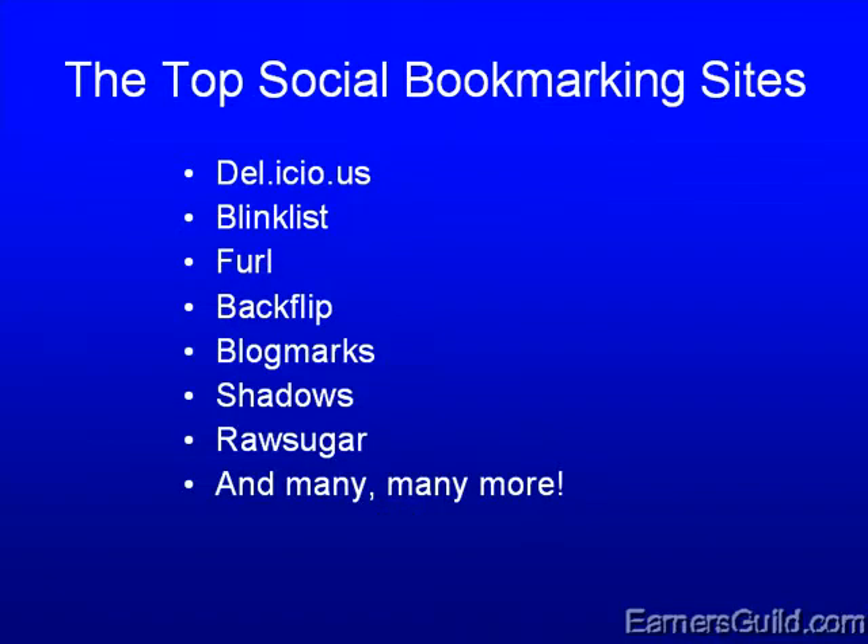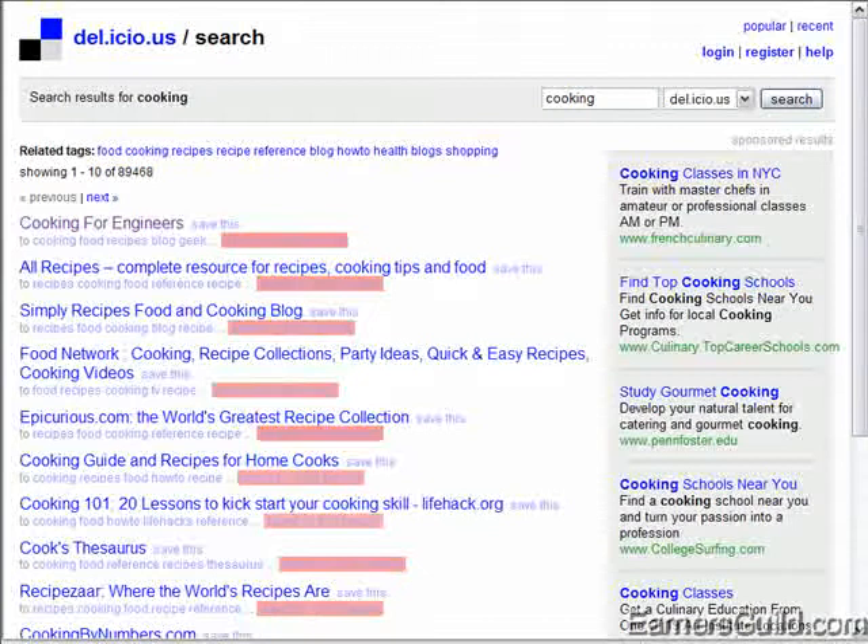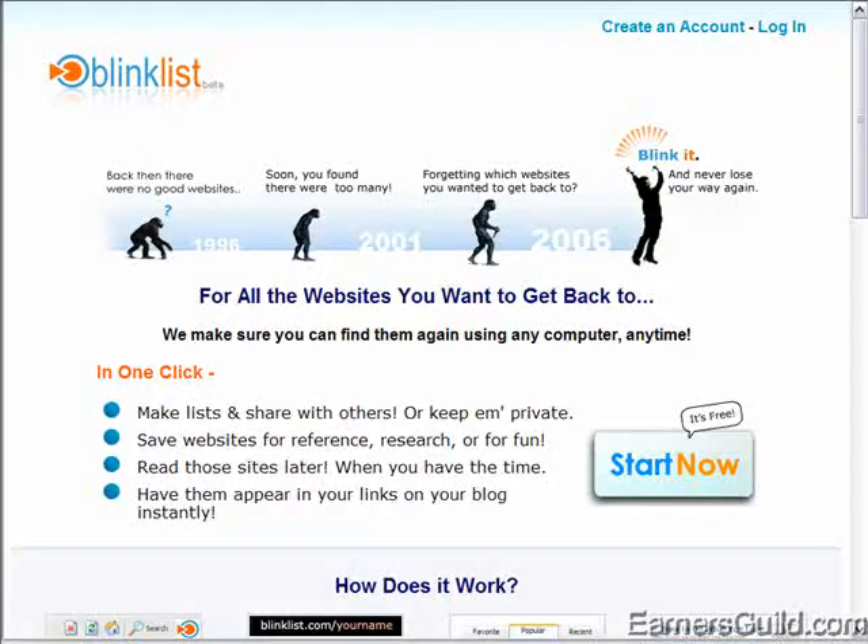Basically, you can go to any of these sites. Let's go to Blink List. And you will see it's a pretty similar setup. You go on, you sign up for an account, and you start bookmarking.